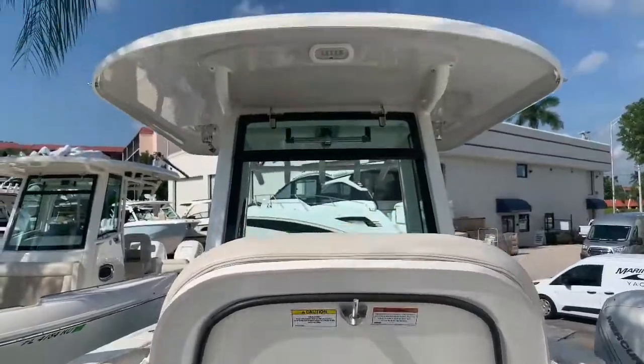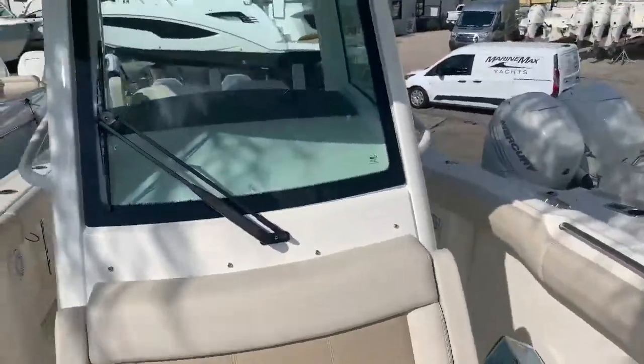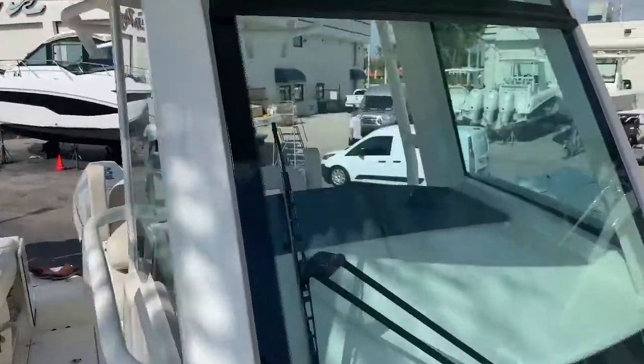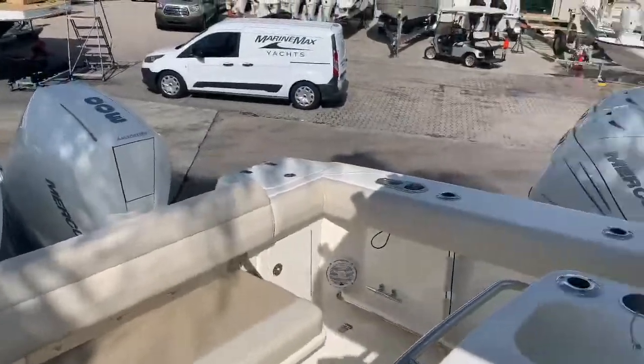Guys, this boat is available — the 2020 Boston Whaler 280 Outrage here at Marine Max Pompano Beach. Give me a call: Justin Costello, 954-633-2070.